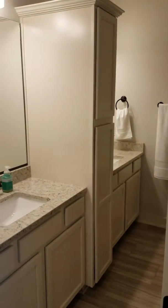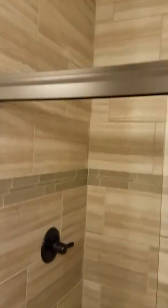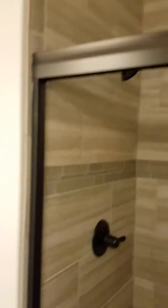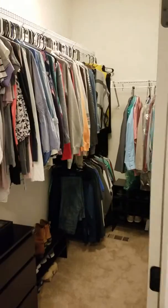Going into the master bathroom — it's not huge but it's not really that small either, it's nice. They tiled all the way up to the ceiling, which is a nice plus. The master closet is a pretty good size and deep.